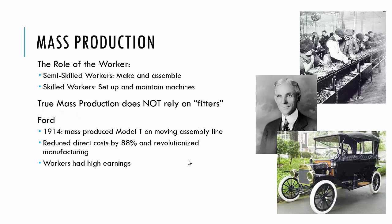With the first ideas of mass production, there were two roles for workers: semi-skilled workers and skilled workers. Semi-skilled workers were paid less and did the make-and-assemble work. Skilled workers earned more and handled setup and maintenance of the machines. True mass production, unlike Eli Whitney's interchangeable musket parts, does not rely on fitters.